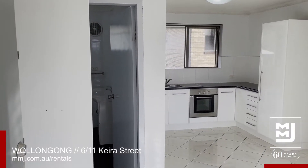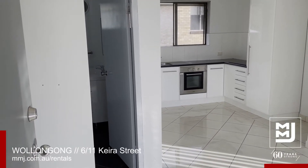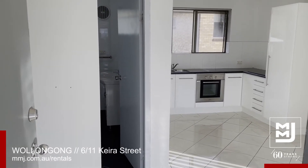Hi there and welcome to number six of 11 Kira Street in Wollongong. This is a one-bedroom unit with one bathroom and a single lock-up garage downstairs as well.